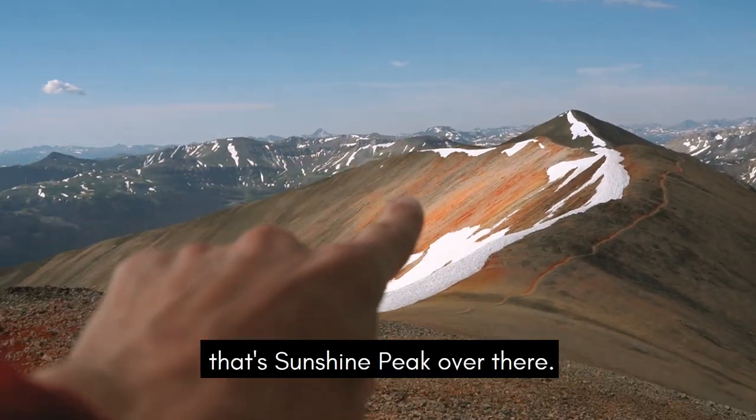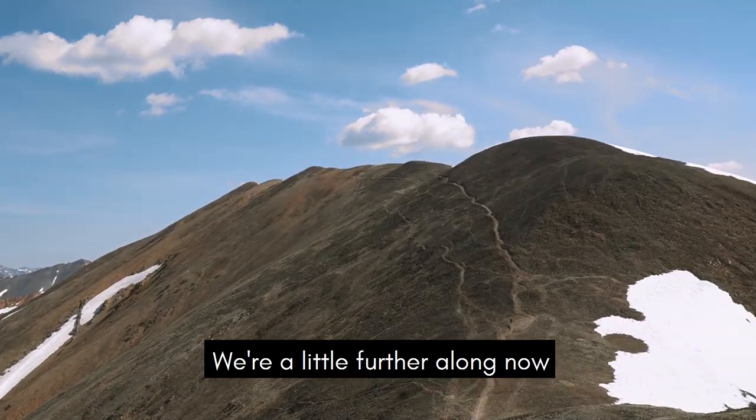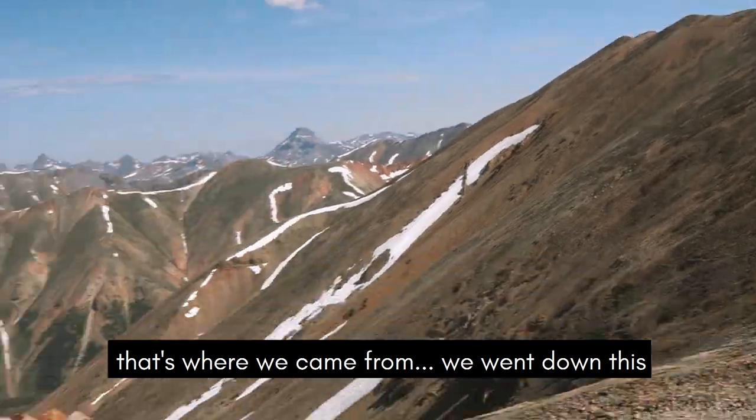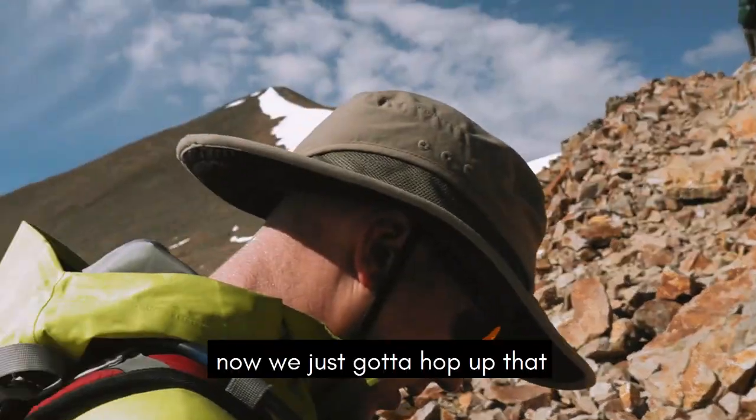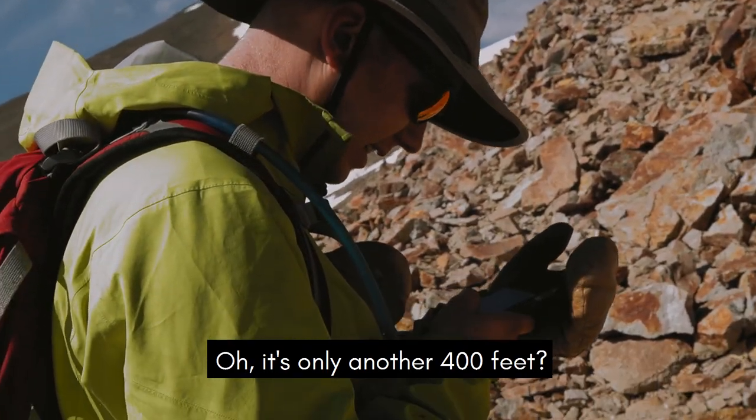Alright guys, that's the second 14er we're going to — Sunshine Peak over there. Just a traverse, a little further along. That's where we came from, we went down this. Now we just gotta hop up that. That's only 500 feet? Yeah.